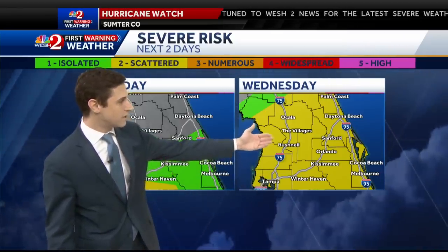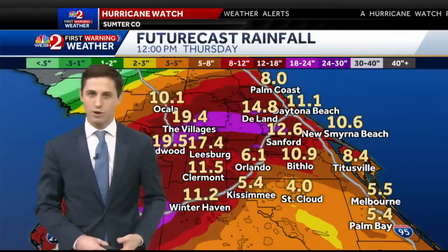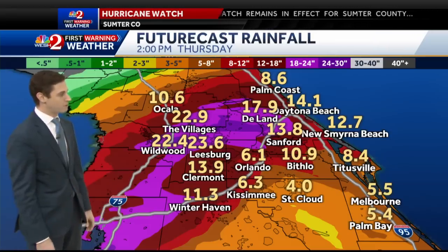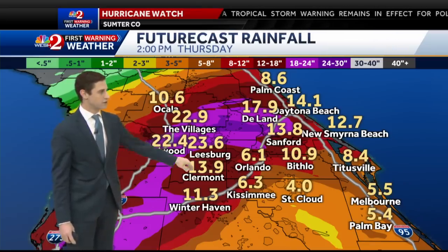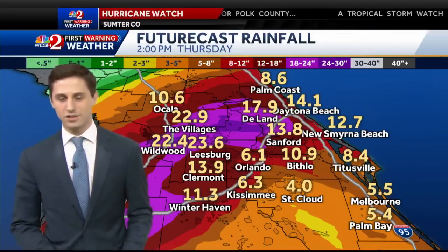By Wednesday, notice the yellow — all of us underneath that scattered risk for severe weather, and that could increase as we go into tomorrow as we track more severe winds moving in. Take a look at the future rainfall — very impressive from our in-house model run. The latest run shows upwards of 20 inches of rain in spots across central Florida, with 24 to 30 inches in spots as well. We're going to take another look at some of those wind potentials and that track in just a few minutes.